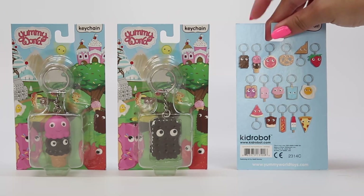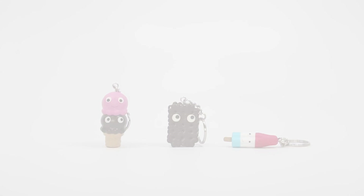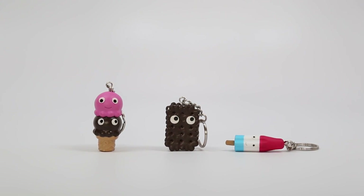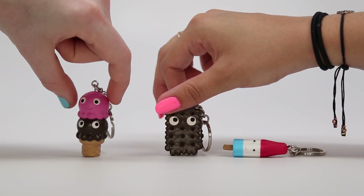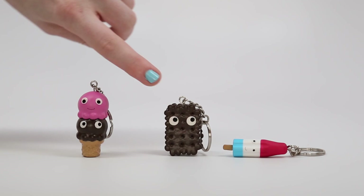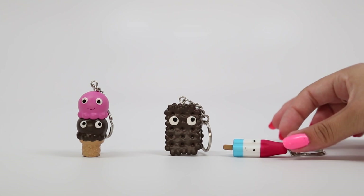You can see all the characters on the back — they're so cute. We're going to go ahead and open up some ice cream Yummy World keychains. Here they are out of their packaging — they are adorable! I love how there are two different faces on both of the scoops of ice cream, and I just think these googly-looking eyes are adorable. I also noticed there's actually a little tiny mouth on the ice cream sandwich too.